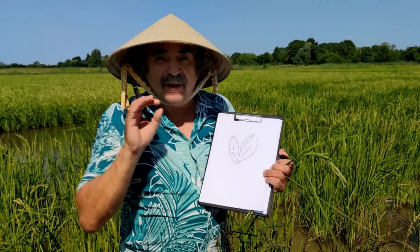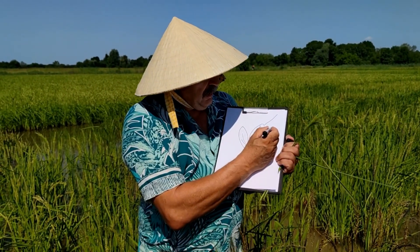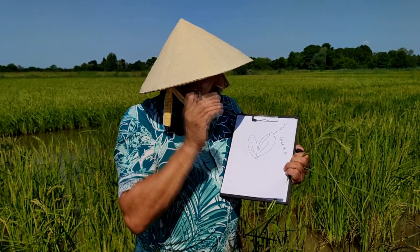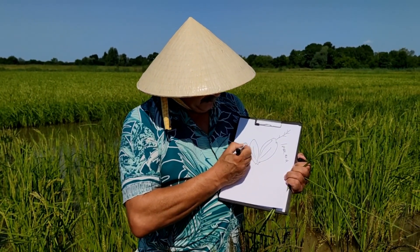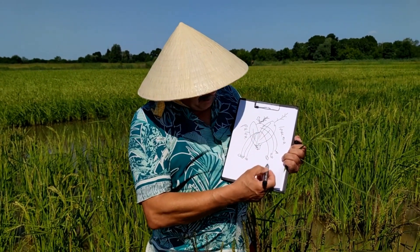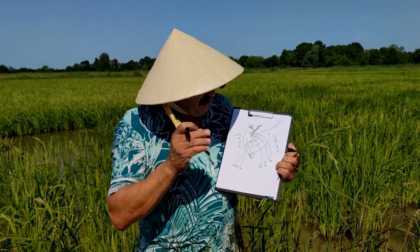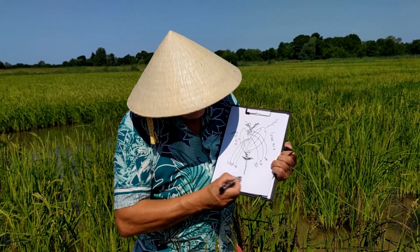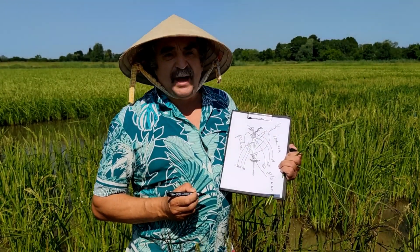The spikelet has a flower covered by two special leaves. The bigger, outer leaf is the lemma; the top of the lemma sometimes has a shorter or longer awn. The other flower leaf is the palea. Between the two leaves there are exactly six stamens, two stigmas on top, and the caryopsis below the lemma and palea. There are also two special scale leaves called glumes — this is a typical spikelet of rice.